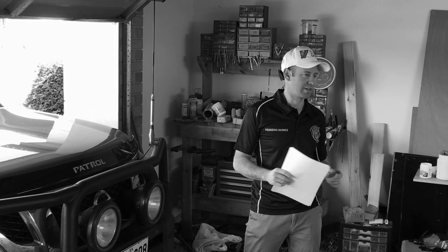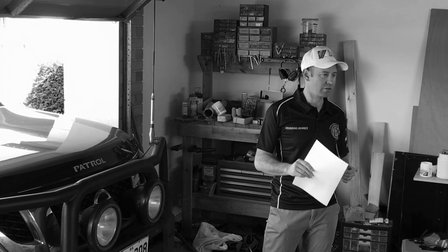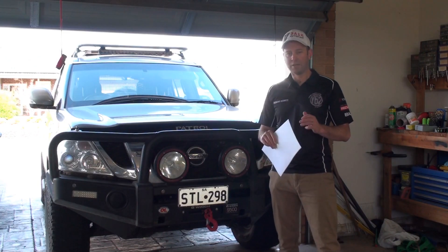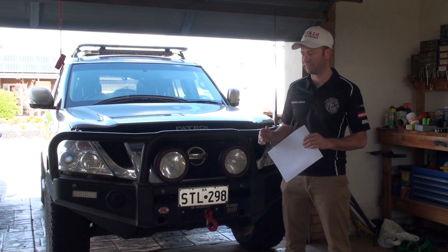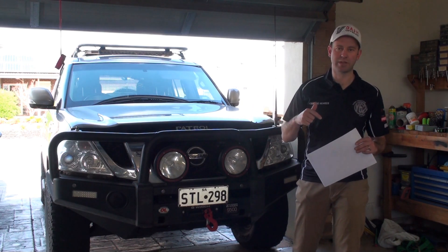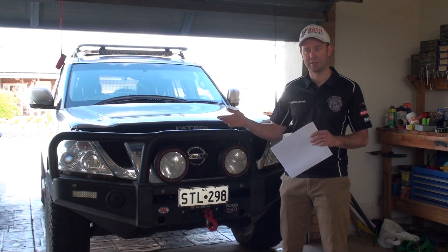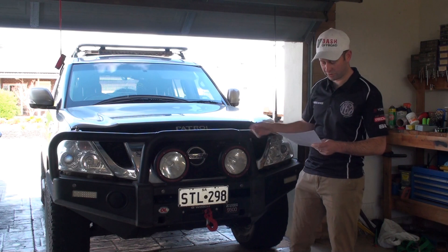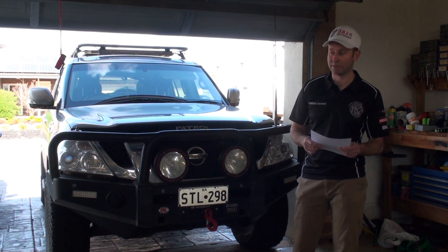ADR certification is a tricky thing to understand, and I don't think the industry totally understands it — hence why I'm doing this video. Looking into ADR certification is a rabbit hole. We started going down that track — ringing the Department of Transport, getting referred back to the state motor reg, which then says you need to comply with whatever the federal motor transport says again. It works out there are design rules for ADR compliance for four-wheel drives, and to be specific it's ADR 42 section 11 if you want to go look that up for some bedtime reading.